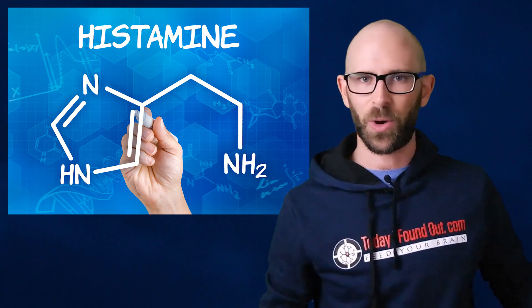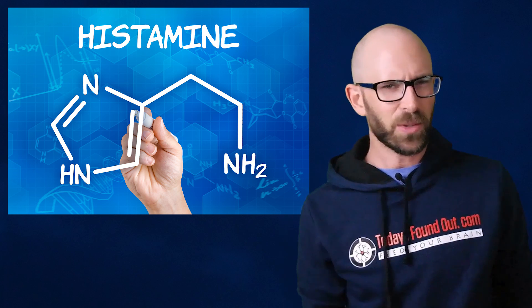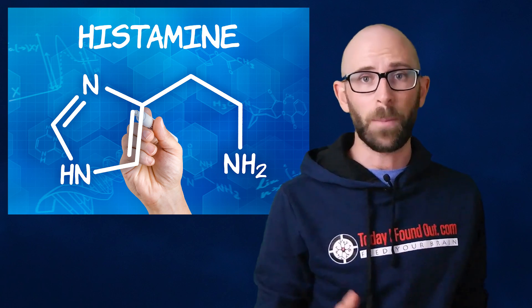Histamine is a nitrogen compound that, among other things, triggers an inflammatory response. It also helps white blood cells and other proteins engage invaders in your body by making the capillaries of these cells more permeable. The histamine ends up making your blood vessels near the site swell up, producing a pink itchy bump where the mosquito poked you.